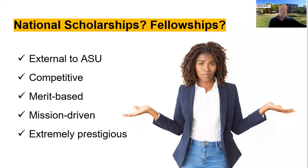Because they're competitive, mission-driven, and merit-based, all of these awards are very prestigious — things you'd want on your resume. They will help you as you move forward. For example, whether or not you've received a Goldwater Scholarship could be the difference between whether or not you get into your top-choice graduate program. Winning one of these awards can really help you get looked at more seriously.